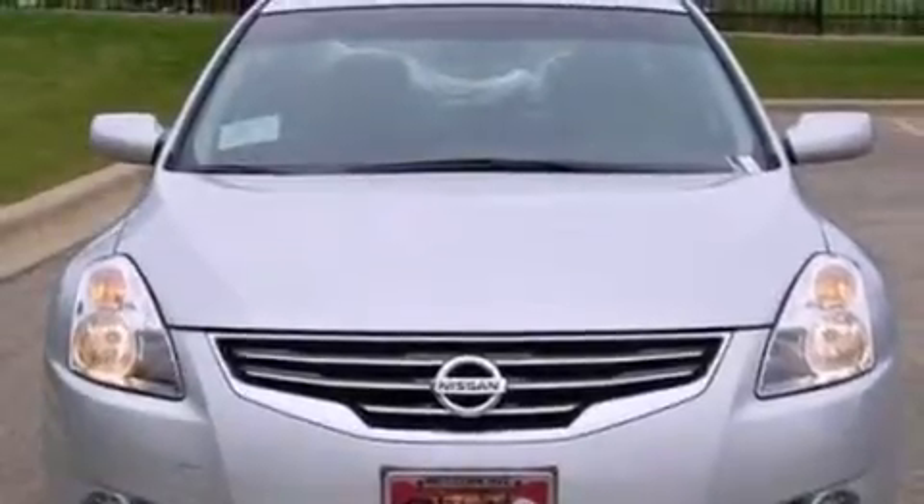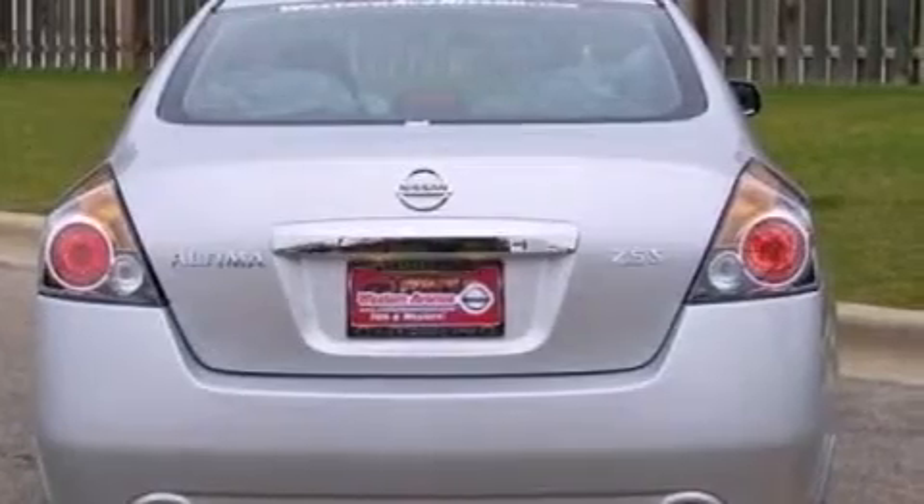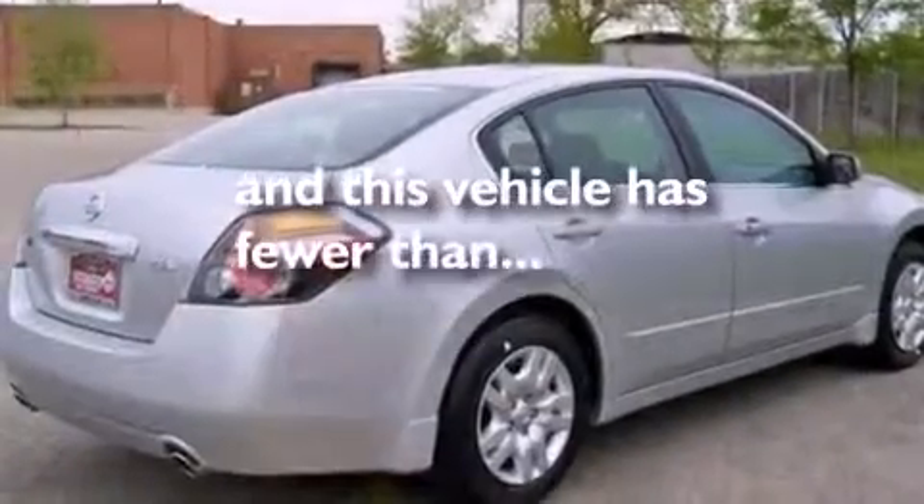A passenger side airbag, rear seat child-proof door locks, a pass-through rear seat, and cruise control. This vehicle has fewer than 38,000 miles on the odometer.